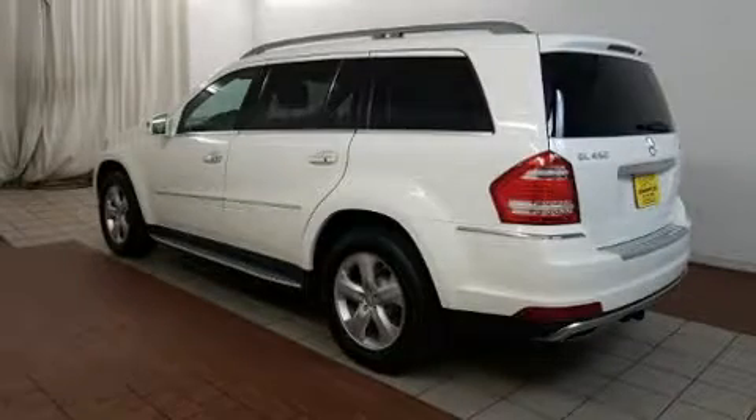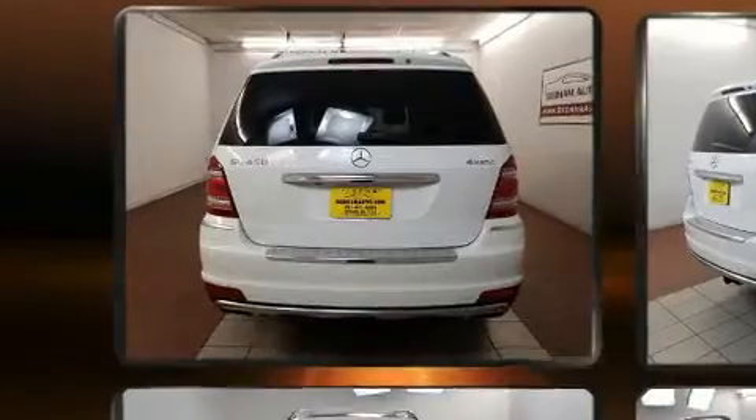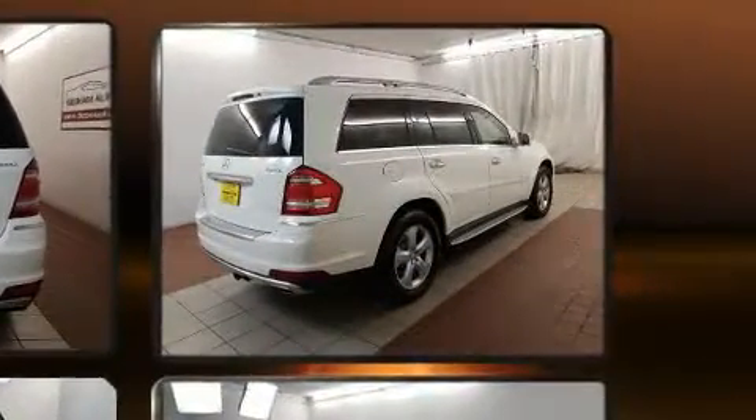Take command of the road in the 2011 Mercedes-Benz GL-Class. A 5.5-liter V8 engine pairs with the sophisticated 7-speed automatic transmission, and load-leveling rear suspension maintains a comfortable ride.